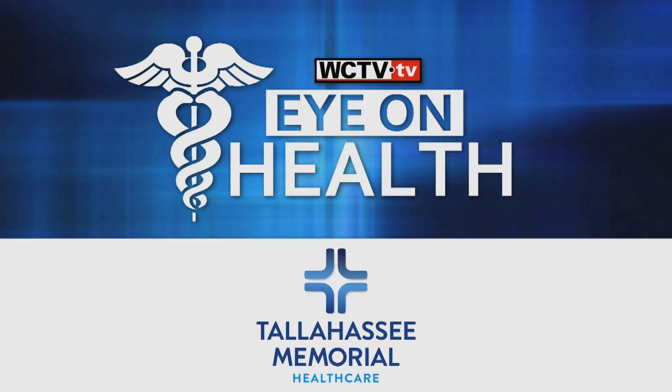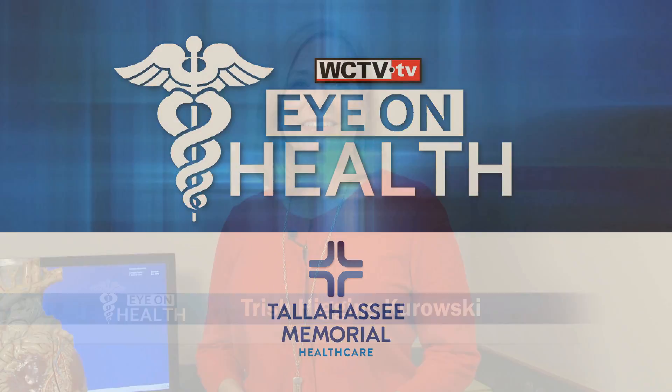Eye on Health, brought to you by Tallahassee Memorial Health Care. It's estimated that 25 percent of adults have a small opening between the upper chambers of the heart called a PFO, and this opening can increase the risk of a blood clot traveling from the heart to the brain, resulting in a stroke. Luckily, there's a newly approved device designed to close that opening through a minimally invasive procedure, and Dr. Bill Dickson from Tallahassee Memorial is here to tell us more.